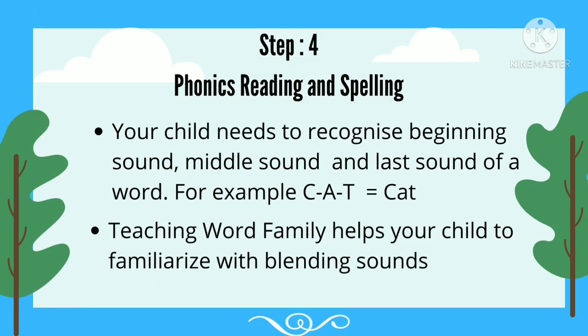Step 4: Phonics Reading and Spelling. Your child needs to recognize the beginning sound, middle sound, and last sound of a word. For example, K, A, T is Cat. Teaching word families helps your child to familiarize with blending sounds.